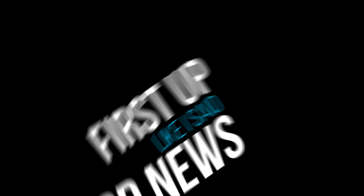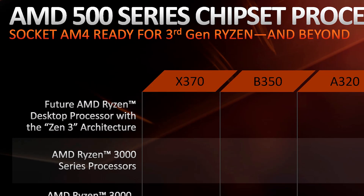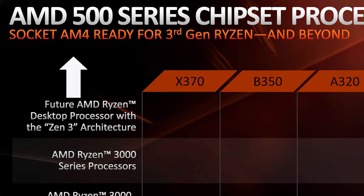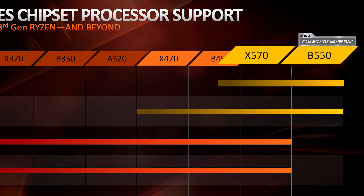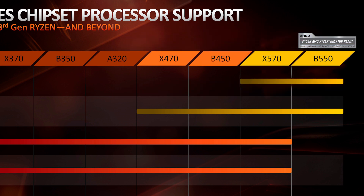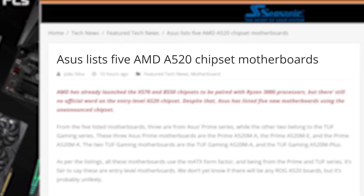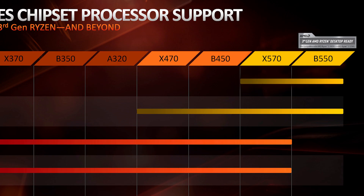First up, I've got some good news and some bad news. The good news is that AMD has officially announced that next-gen Zen 3 based Ryzen desktop 4000 uses the AM4 socket. The bad news is that AMD also confirmed that only their 500 series boards support it — that means only the X570 and the soon-to-be-released B550, at least so far. A few A520 motherboards have been spotted on ASUS's website, but because AMD hasn't officially announced anything, we don't know for sure if it'll support 4th gen.